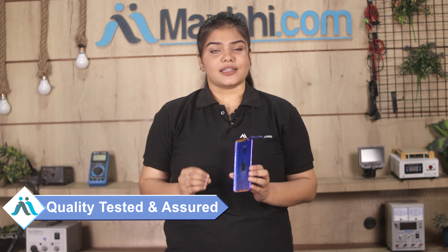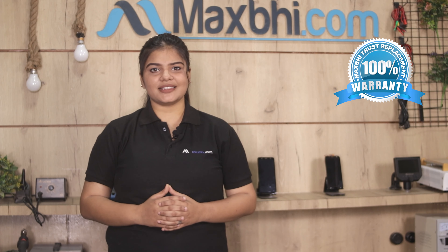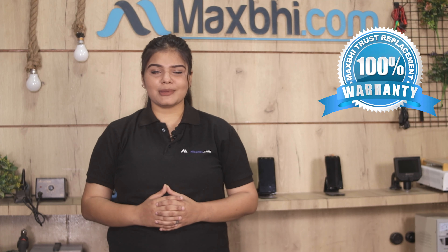This back panel is inspected by our quality team and dispatched only after quality is assured. Also, the Vivo Y91i back panel comes with Maxp Trust Replacement Warranty, which ensures that you can buy the product with no worries.